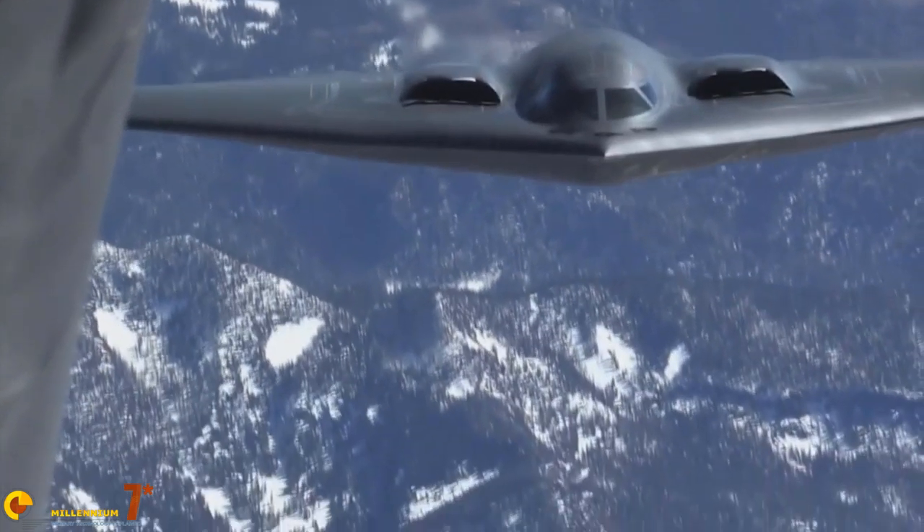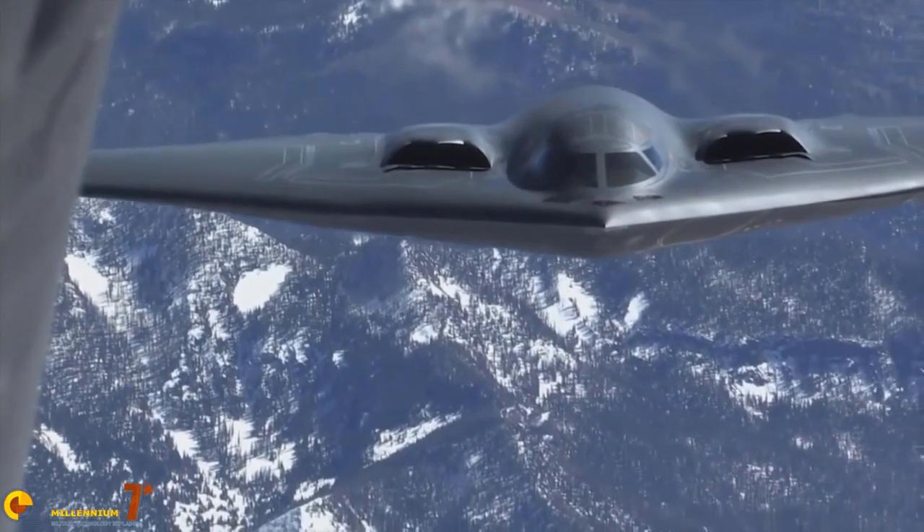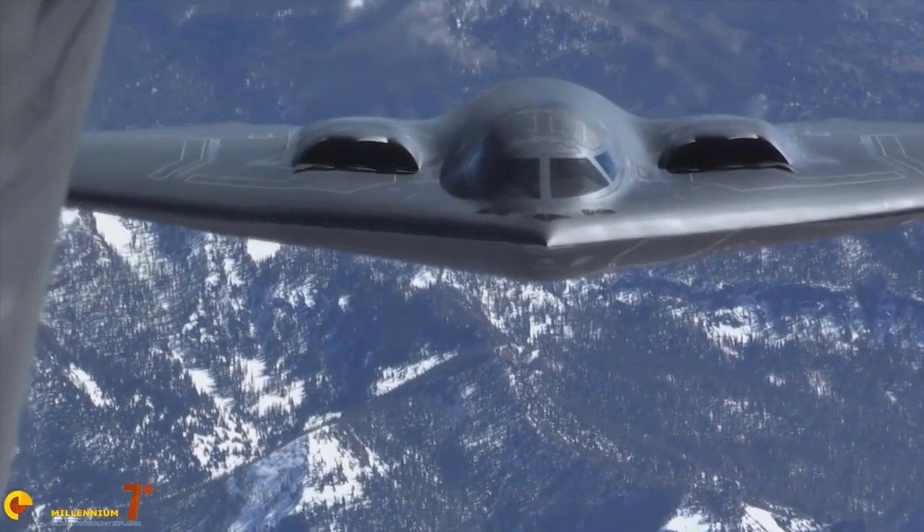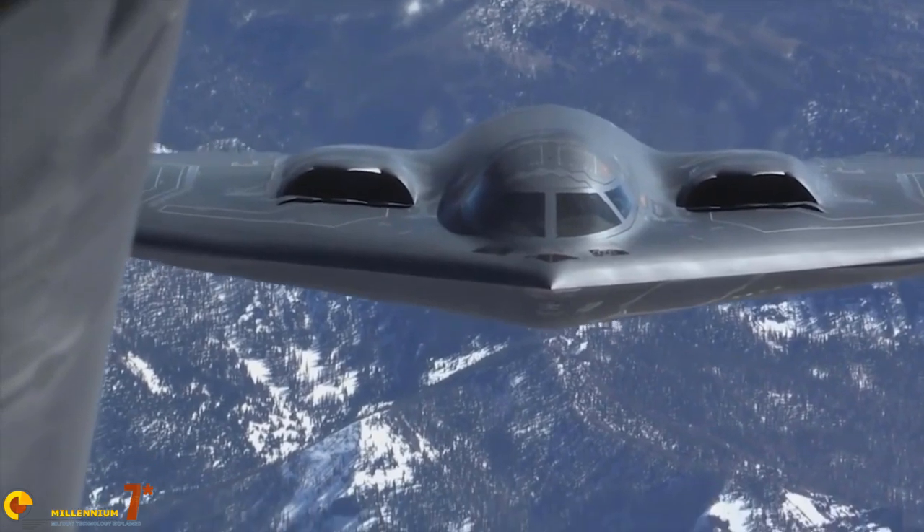The F-35 seems to have improved this aspect, though a few problems have still been reported. About 80 to 90% of stealth effectiveness is attributed to the shape, so these materials are actually a complement to the stealth design. Their main usefulness is that they can fill the small nooks and crannies of the surface — like rivet heads and panel junctures — which would otherwise reflect or diffract radiation at full force.